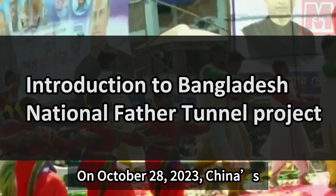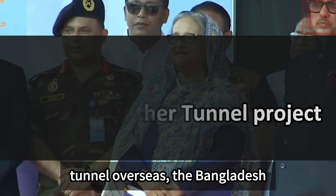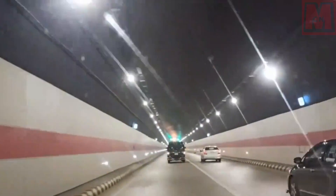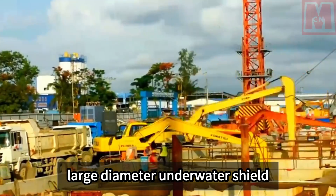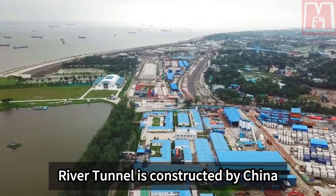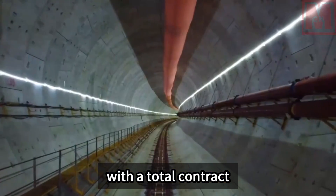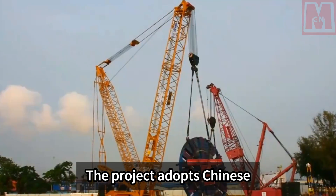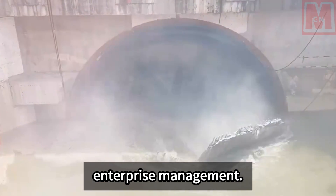On October 28, 2023, China's first large-diameter underwater shield tunnel overseas — the Bangladesh National Father Tunnel project — was completed and opened to traffic. This is the first underwater tunnel in South Asia and the first large-diameter underwater shield tunnel constructed by a Chinese company overseas. The Karnaphuli River Tunnel was constructed by China Communications Construction Group with a total contract value of 7.058 billion yuan, adopting Chinese standard design, Chinese equipment, and Chinese enterprise management.